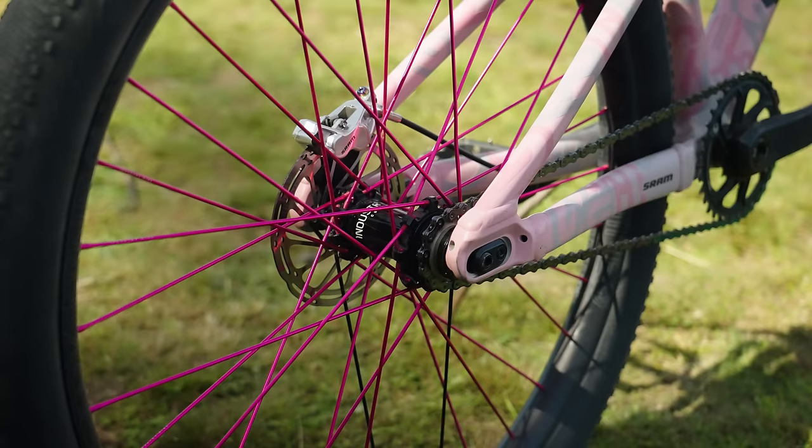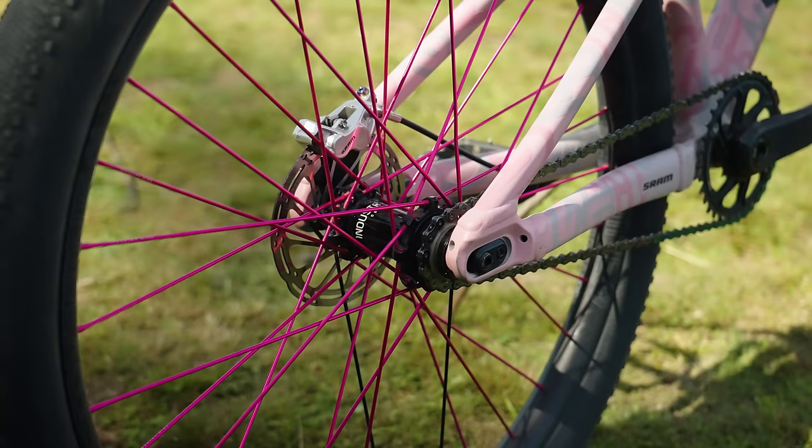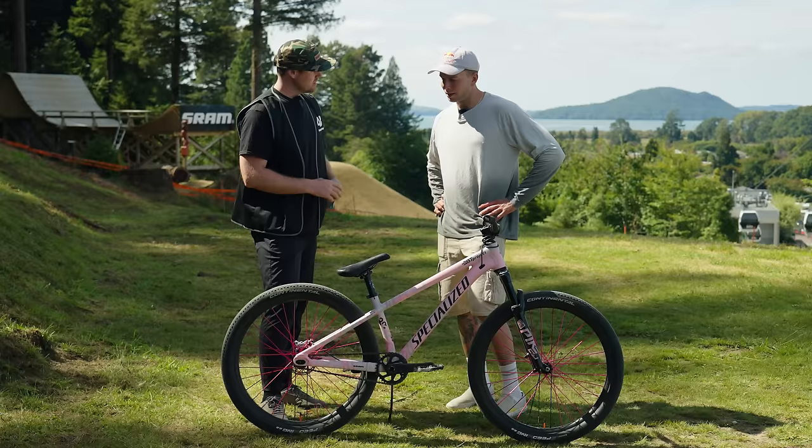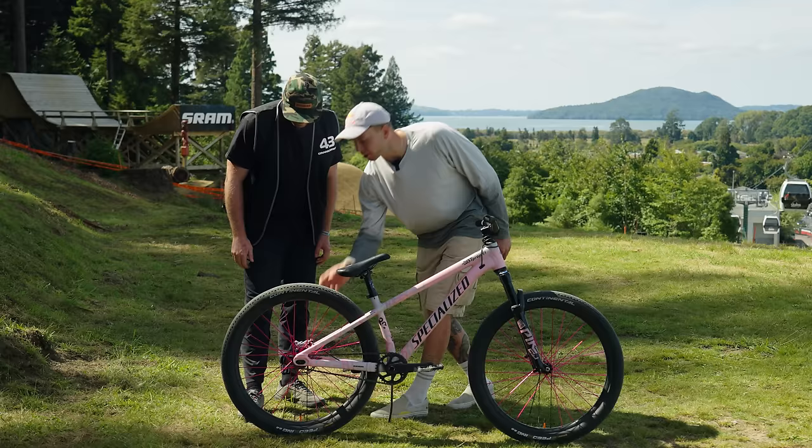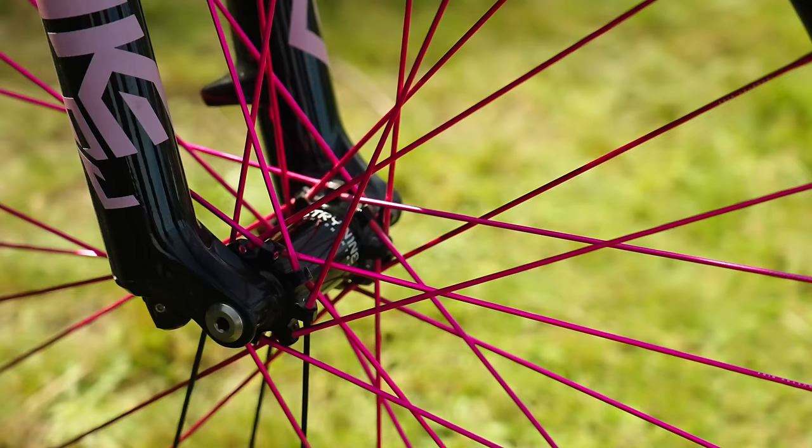And then the rear — we were just talking beforehand about the smaller disc to kind of drop weight. And is it also so that you don't skid when you're scrubbing off speed? The main reason was I just like it better how it looks. We just cut the brake adapter here to put the smaller disc and it looks cleaner.